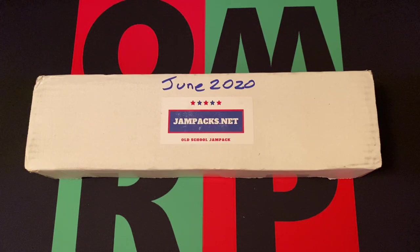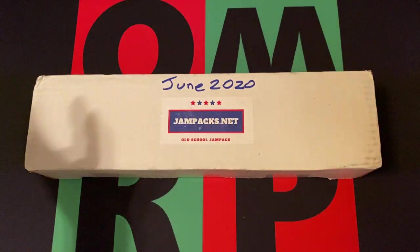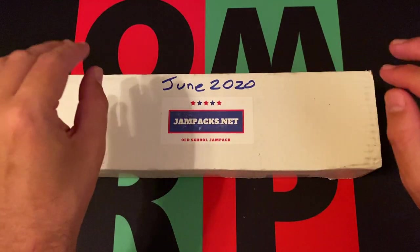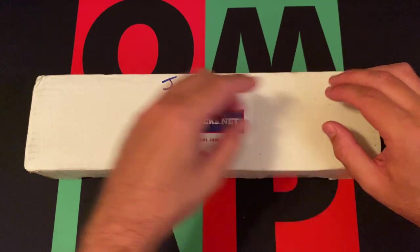We're doing June 2020 JamPacks.net — old school JamPacks. I know it's well past June, but I'm still trying to catch up. I got a bunch of subscription boxes and I was taking a little vacation, so I didn't have access to my mail. If you've missed any of the JamPacks in the past, go check those out.